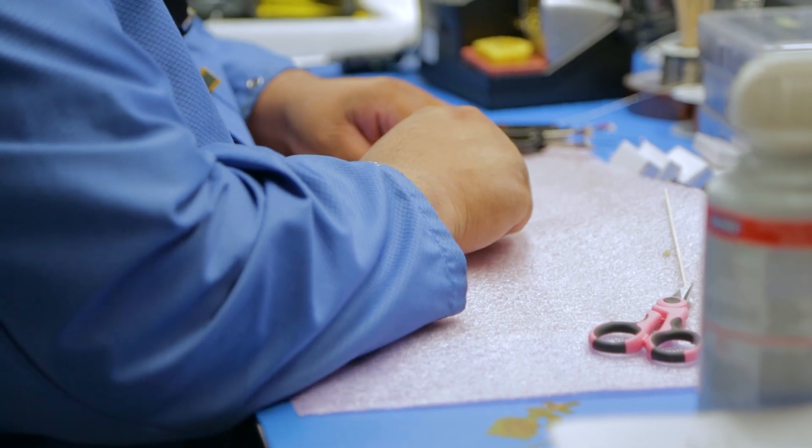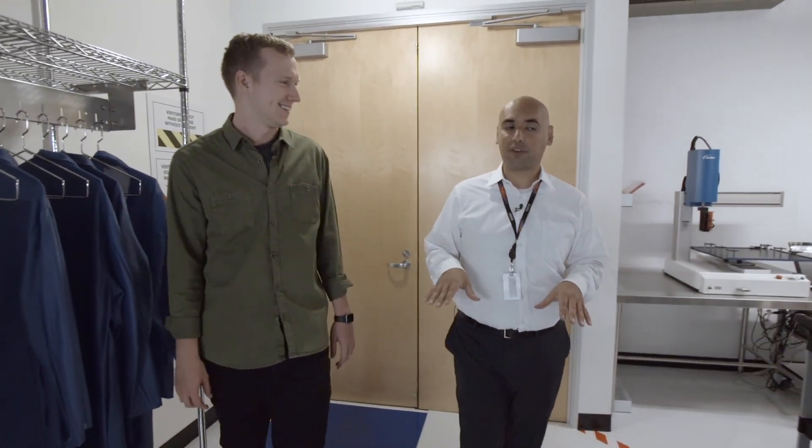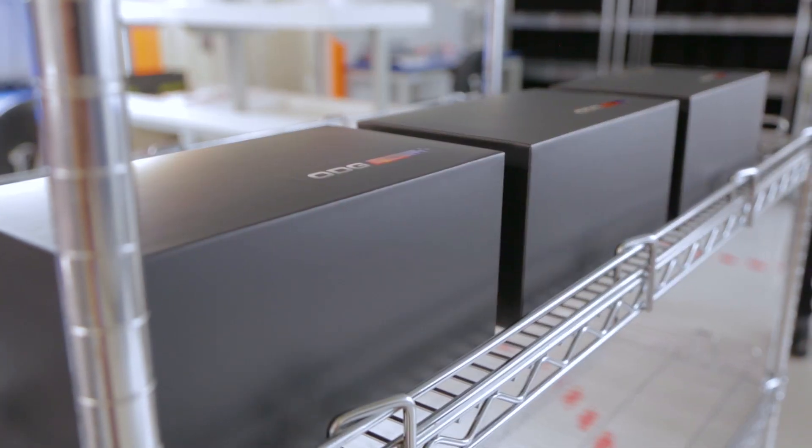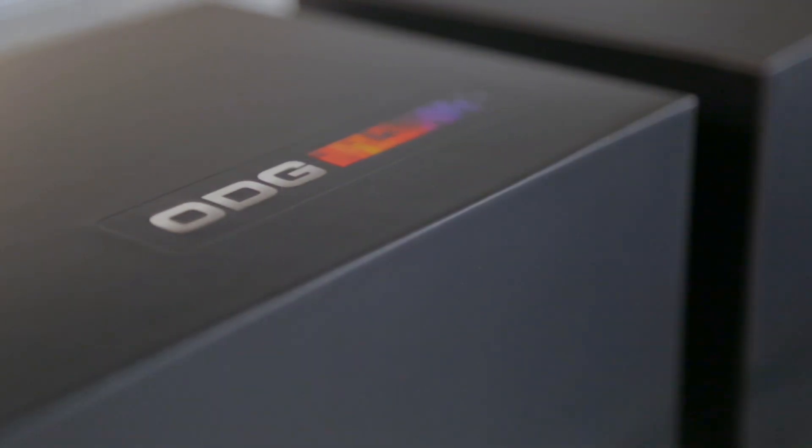Believe it or not, we actually have a mini pilot production line here in San Francisco. The reason we did that was we want the feedback cycle between the designers and the product to be very limited.